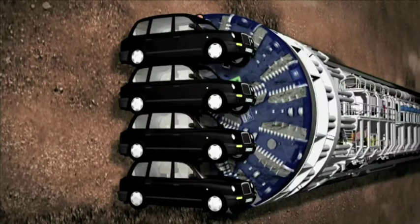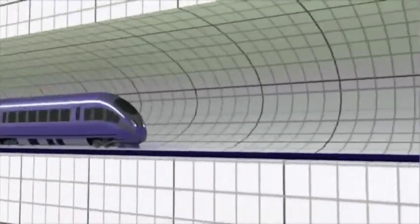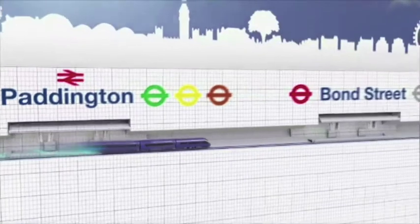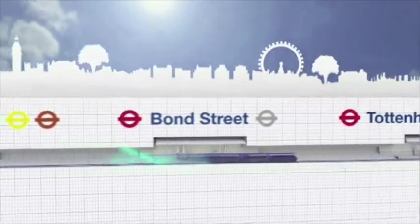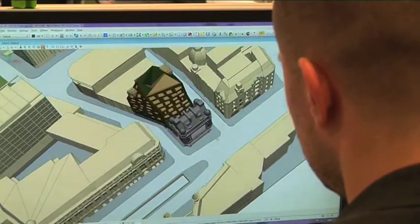The new architecture will add to the value of the Crossrail project. In various parts of the city, technical shafts that allow access to the tunnels in the event of emergency are being built. Above the shafts, new residential buildings will be developed.